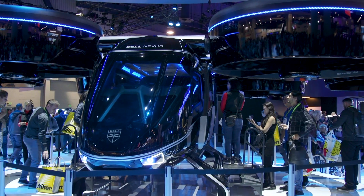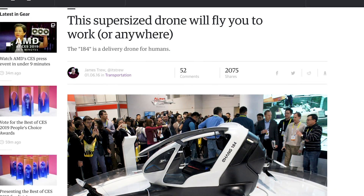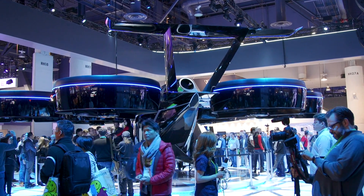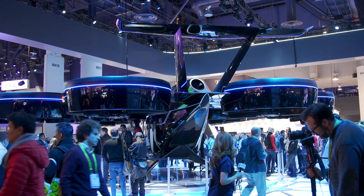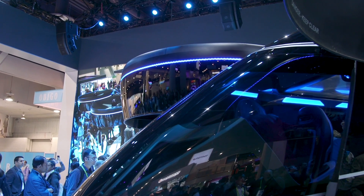While the Nexus does look gigantic — especially compared to older iterations like the Ehang that we saw back at CES 2016 — it's still able to fit on a standard 40 by 40 landing pad, which is what modern helicopters already use. So you won't have to redo a bunch of infrastructure in order to integrate this into existing airspace.